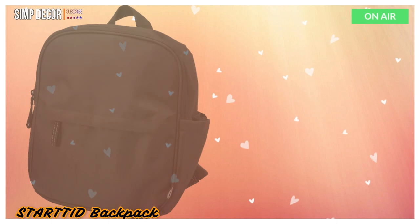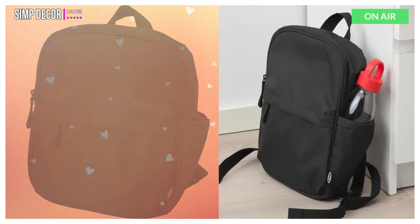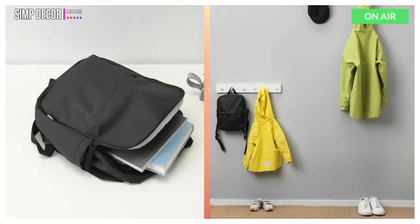7. Started Backpack. Started bags are packed with smart functions that make short trips easier for you and the whole family. They are designed for people on the go, so that everyone always has what they need with them.